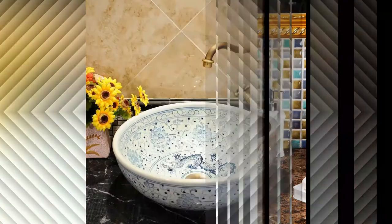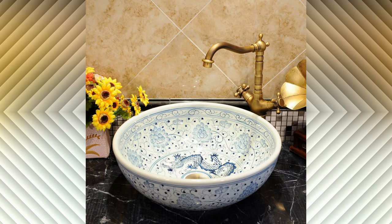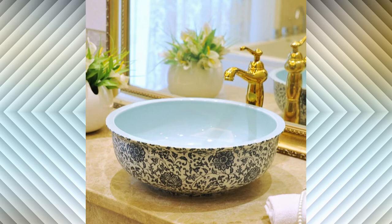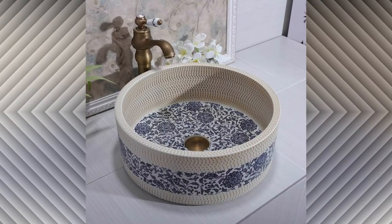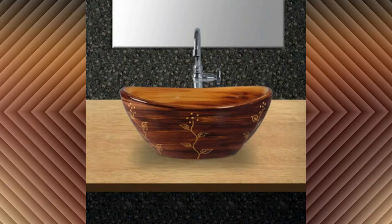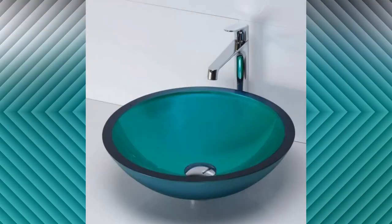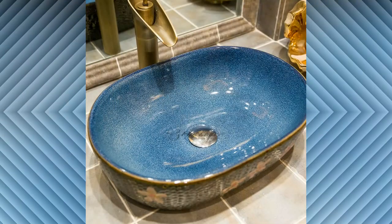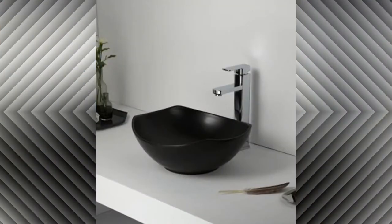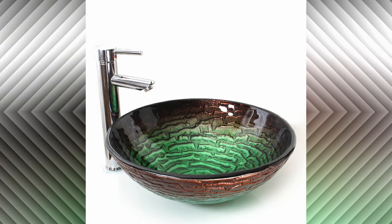There are many different bathroom sinks that can help you bring decoration and color into your bathroom. Please watch the video till the end so that you are able to see all the latest bathroom sink designs. In the comment section, tell me which design you like most.